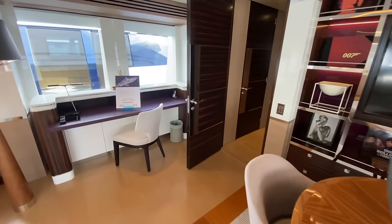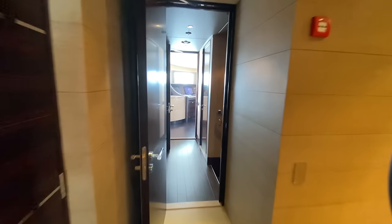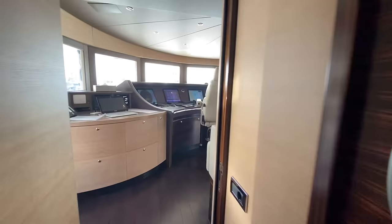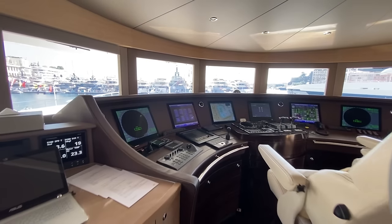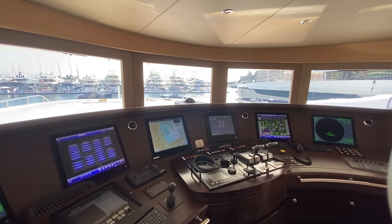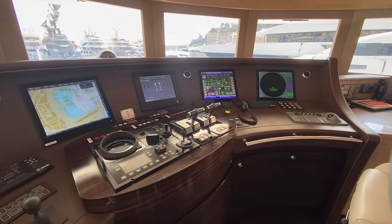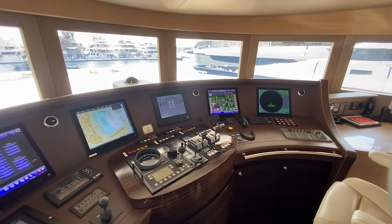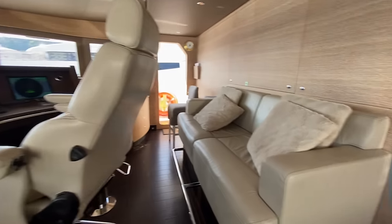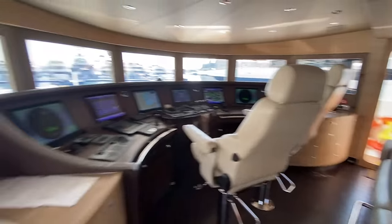Forward of this, we do have access directly to the bridge, and there's a captain's cabin up here. This is our bridge — nice vertical windows, good view. Looks like we've got six multifunction displays and all the engine controls for the MTUs. Two nice command chairs and some seating so guests can see what's going on.